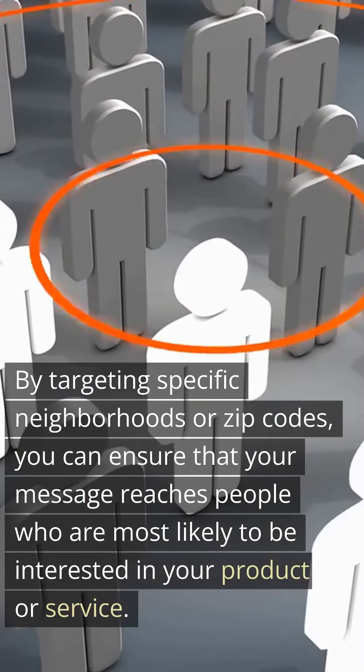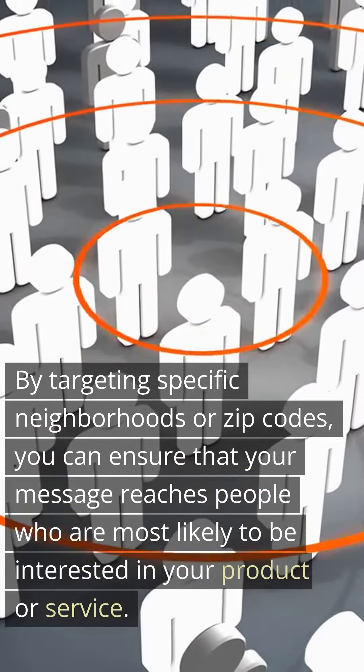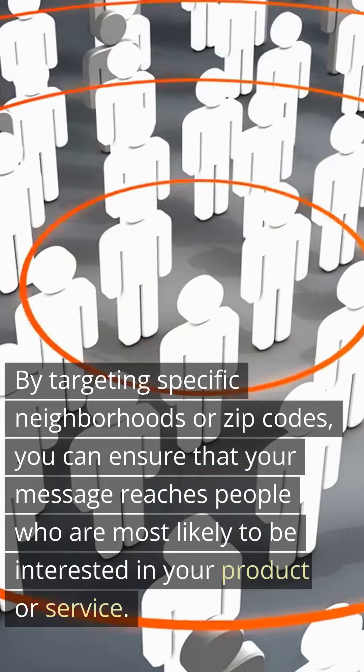By targeting specific neighborhoods or zip codes, you can ensure that your message reaches people who are most likely to be interested in your product or service.